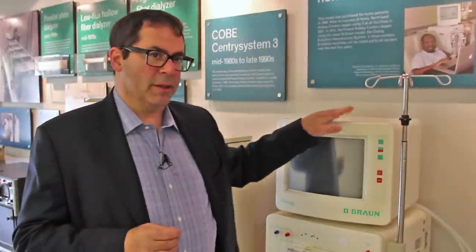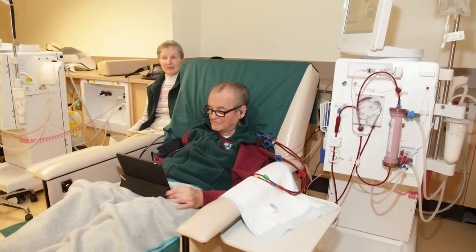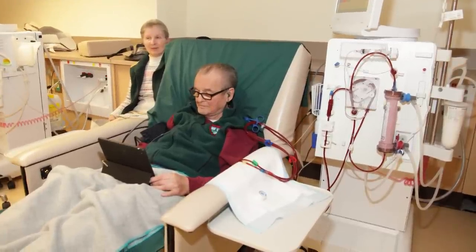Now, as you can see right here, this is a standard current-generation dialysis machine that you would see in an in-center dialysis unit. You can see it's large, it's bulky, and a patient truly is tethered to the machine when they're receiving dialysis.